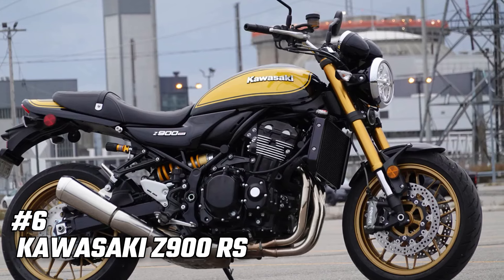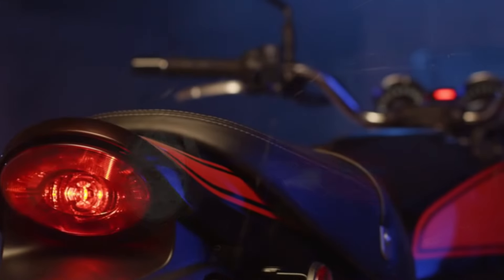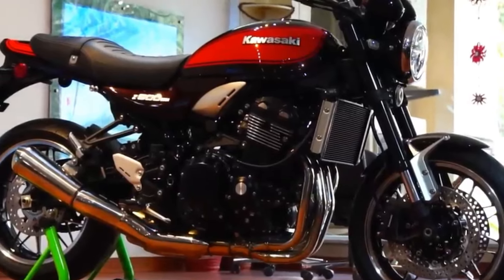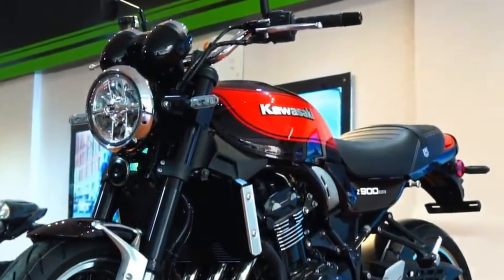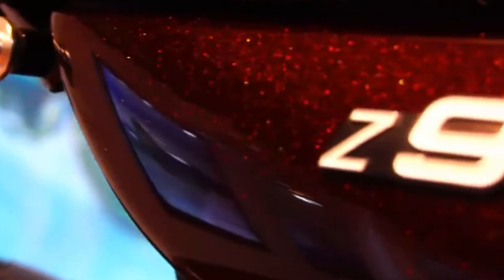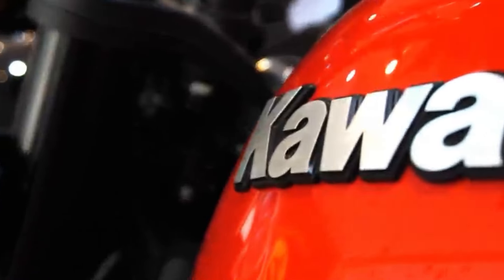Number 6: Kawasaki Z900RS. The Kawasaki Z900RS is a stunning blend of old-school charm and modern technology. Inspired by the iconic Z1 from the 1970s, this bike boasts a muscular 948 cubic centimeters inline four-cylinder engine and a steel tube-cast aluminum chassis. The Z900RS offers authentic looks with contemporary performance, ensuring a comfortable and user-friendly ride. Its timeless design and modern features make it an excellent choice for daily commuting and weekend getaways.